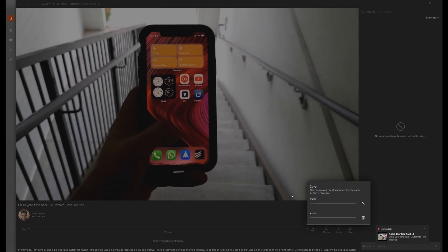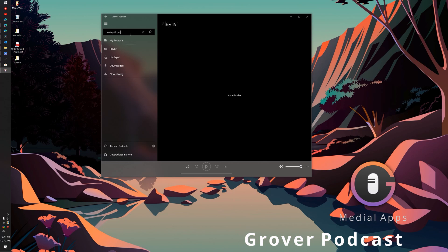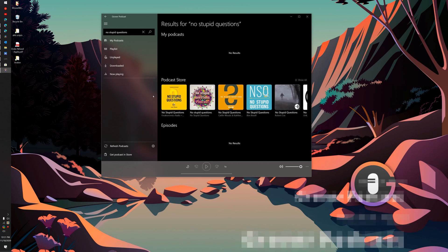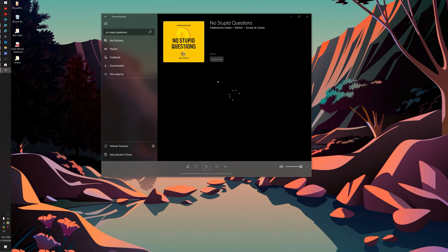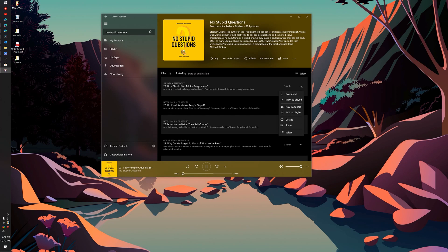Other than YouTube, I listen to podcasts and audiobooks. For audiobooks, I use Libby — my favorite app for getting free audiobooks from your local library. For podcasts, I like Pocket Casts, but it doesn't allow you to download episodes. So when I know I'll be offline, I download podcasts using Grover Podcasts — one of the best-looking podcast apps on Windows. I wish Pocket Casts had a better Windows app, especially since many paying users are on PC and Mac, but Grover Podcasts is my solution.